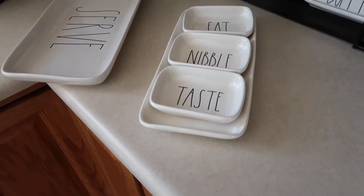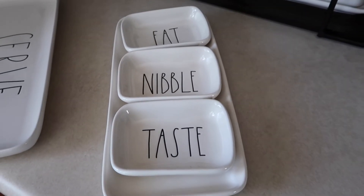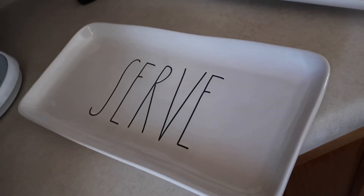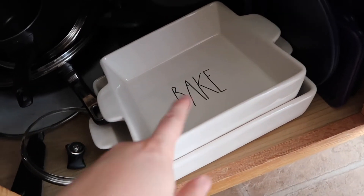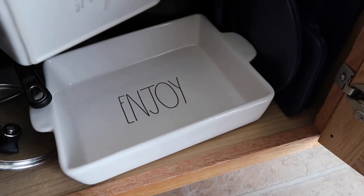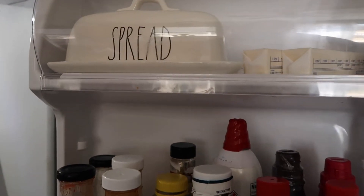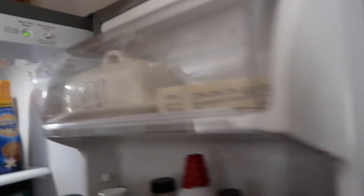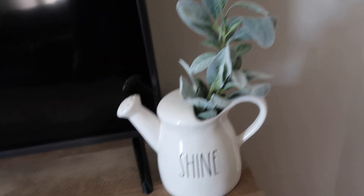Here I have some Eat, Nibble, and Taste little appetizer dip plates. I love them — I can't wait to use those for a party. I also have a serve dish that'd be cool for like cheese. And then I have a bake dish good for brownies, and another enjoy bake dish that's a little bit bigger. I may sell this. This is my spread butter dish, but now that I have the butter one I like better, I keep extra butter in this one. And here I have my little shine watering pot — I absolutely love it just for decor.